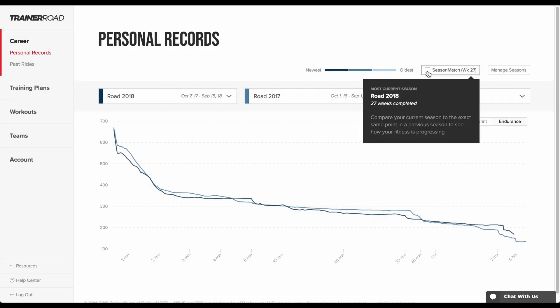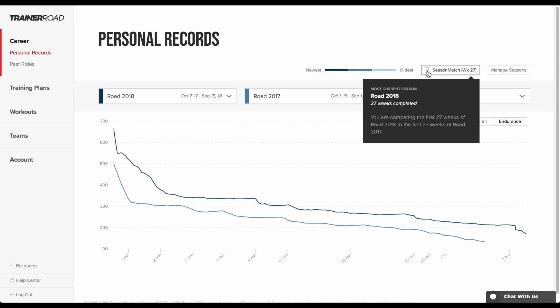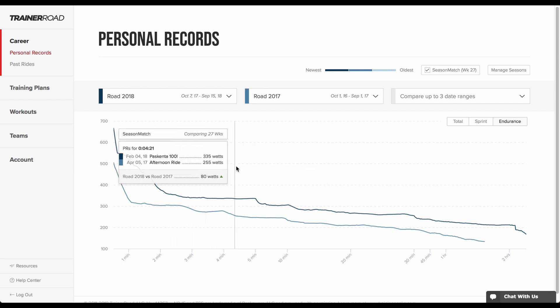Returning to the PR chart, riders have the option to enable Season Match for an even more precise, truly apples-to-apples view of their progress. Season Match compares where a rider is at their most current season to the exact same point in a previous season. Now this rider is comparing all PRs achieved in their first 27 weeks of RODE 2018 to all PRs achieved in their first 27 weeks of RODE 2017.